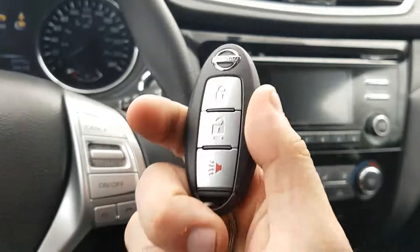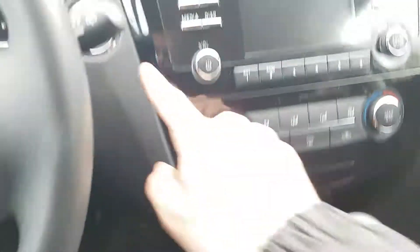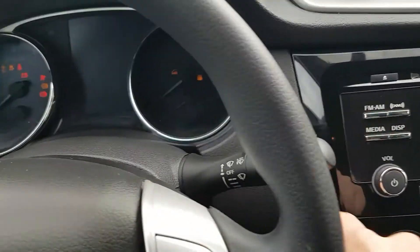On the key fob we have lock, unlock, and panic. As long as the fob is in the vehicle, I'm going to hold the brake — push button start.